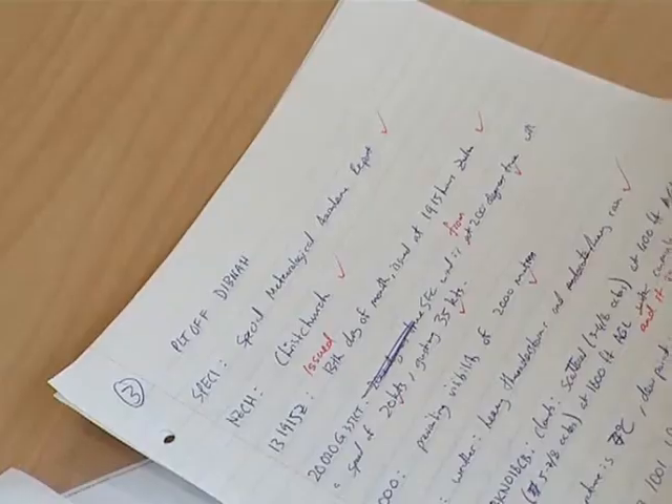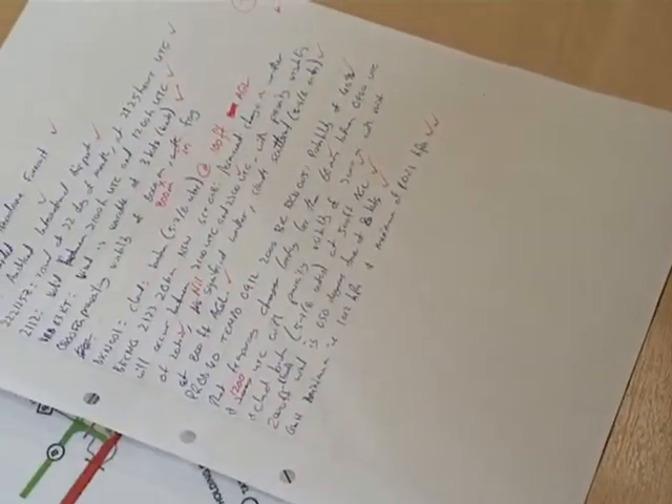The selection process for the pilot under training course is not solely based on your academic performance. You'll be assessed on a multitude of criteria. We give them attitude tests and look at a whole lot of competencies. We interview them — basically a whole selection board over about three days per applicant — and psychologists are heavily involved in that process.